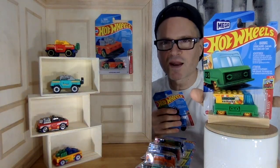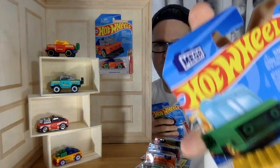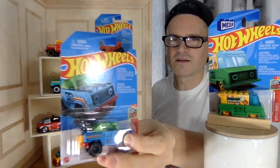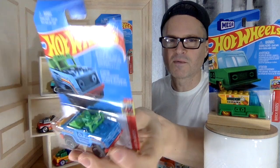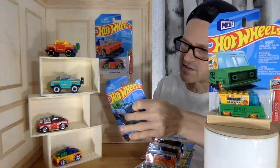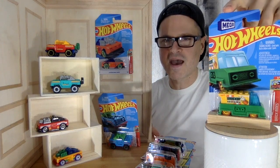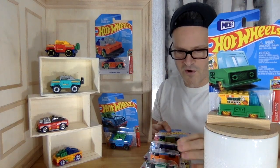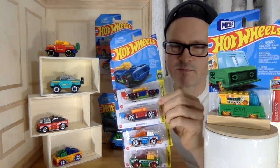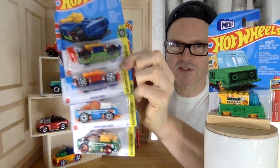The last one that I got, which is number three, has the actual Mega logo on it. Before that they just called them Brick Rides. This is one of the new ones — always a little bit different, but I do like that they've added Mega to the logo. I hope that continues. Before they had their own mini series, they were putting them in the Xperia Motors.